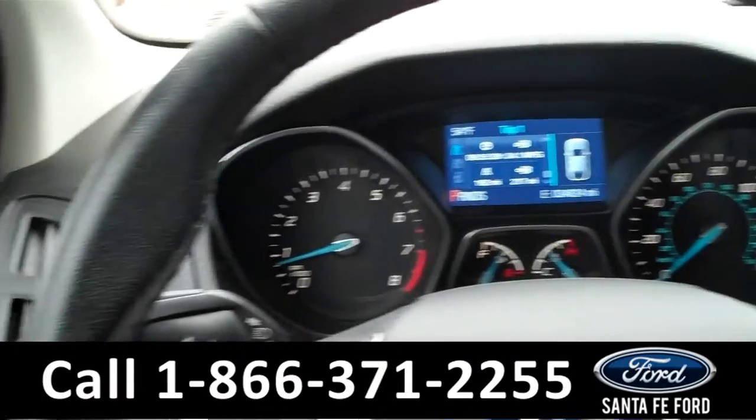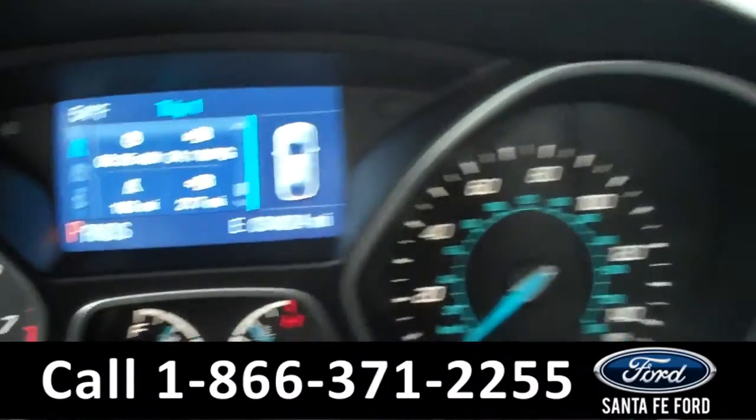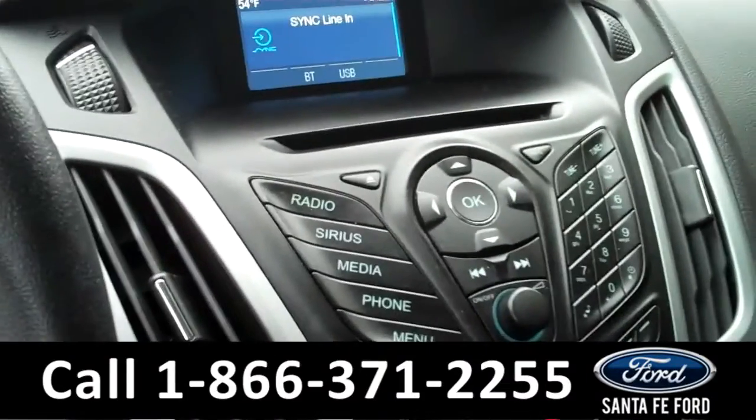Now we're going to take a minute to look at the inside. This vehicle comes equipped with powered mirrors, windows, and door locks. The information center displays the odometer. Our media center is equipped with AM, FM, CD player, Bluetooth, and Sirius satellite radio.